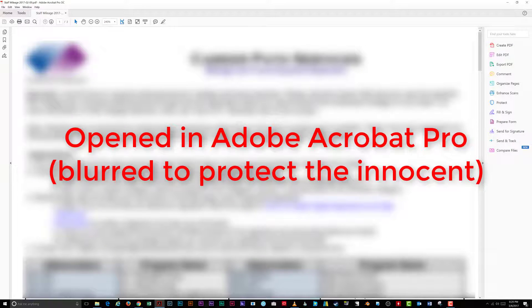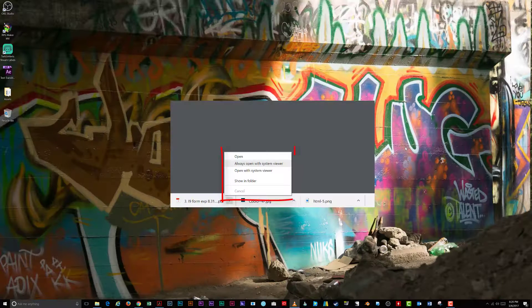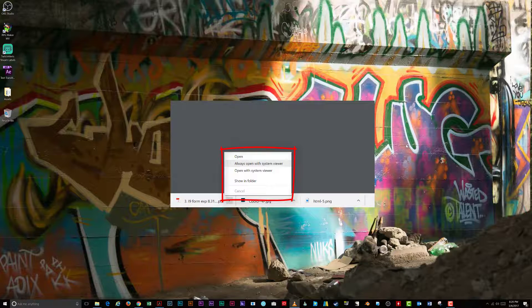That's it. This workaround takes a couple extra seconds, but in this case it's necessary. Keep in mind that many browsers will offer some shortcuts to opening a file with its native application.